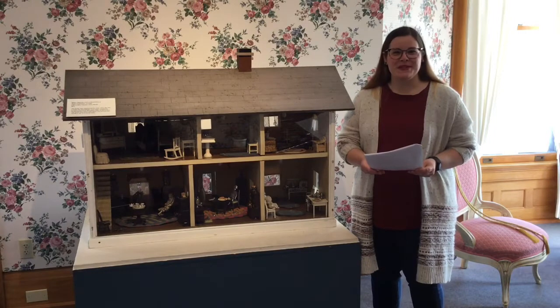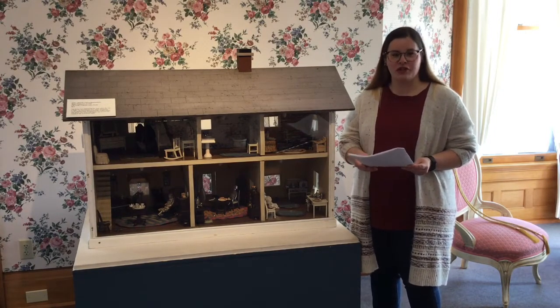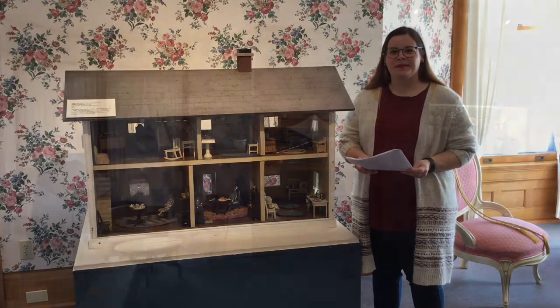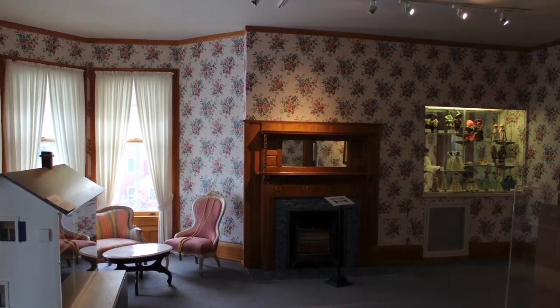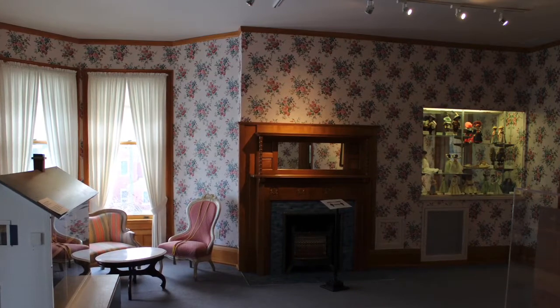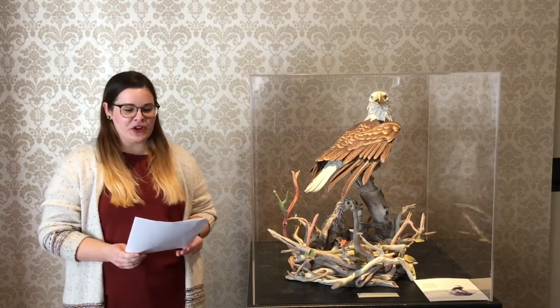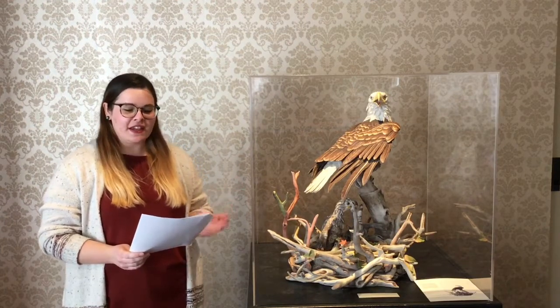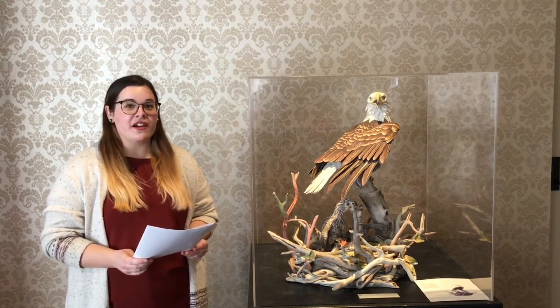The next room in the museum is the doll room. The doll houses are reminiscent of what the Rahr children might have played with, and besides the doll houses, there are a number and variety of different dolls in this room. This room also features the work of Edward Marshall Bain, who crafted porcelain sculptures. This sculpture is of an eagle's nest containing two chicks representing two centuries of American history, and an egg representing the future — the next 100 years to come.